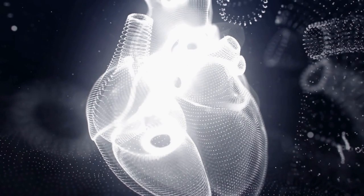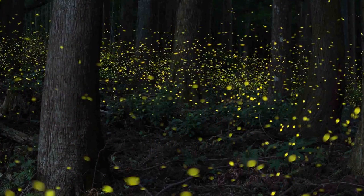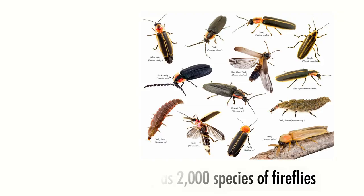Fireflies don't produce only yellow light — the light produced depends on the species. There are as many as 2,000 species of fireflies. The lights in the abdomens of these creatures range from red to pale green to yellow, and the blue ghost firefly is said to produce blue light.